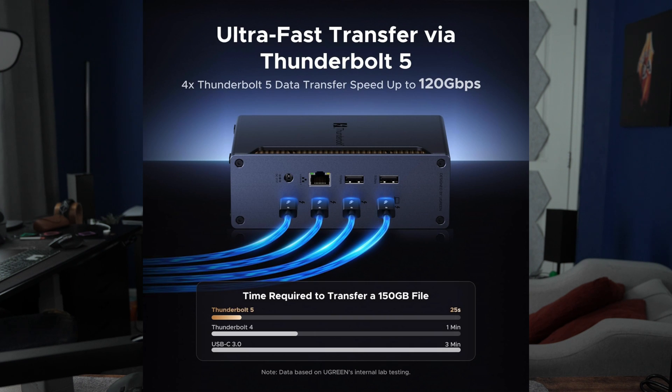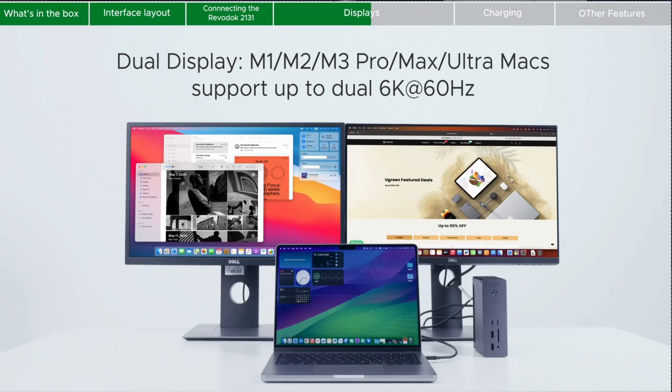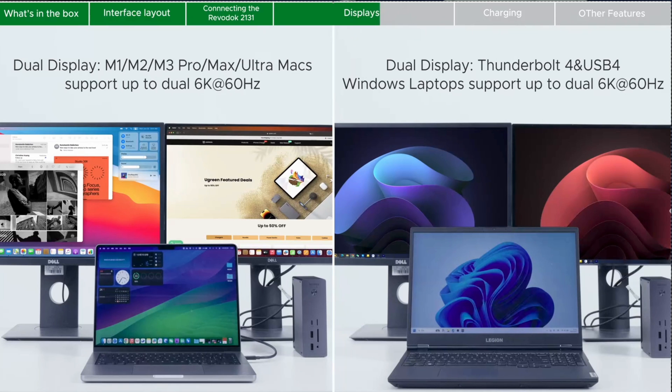What do you get with a high-end Thunderbolt 5 dock like this? Blazing speeds — it can deliver up to 120 gigabits in transfers, meaning you can theoretically move a 21-gigabyte file in almost 2 to 3 seconds. This is a game-changer for large video edits, 3D rendering, or any type of heavy data workflow. The Ugreen dock can also drive dual 6K monitors at a smooth 60 hertz, or a single ultra-crispy 8K display.